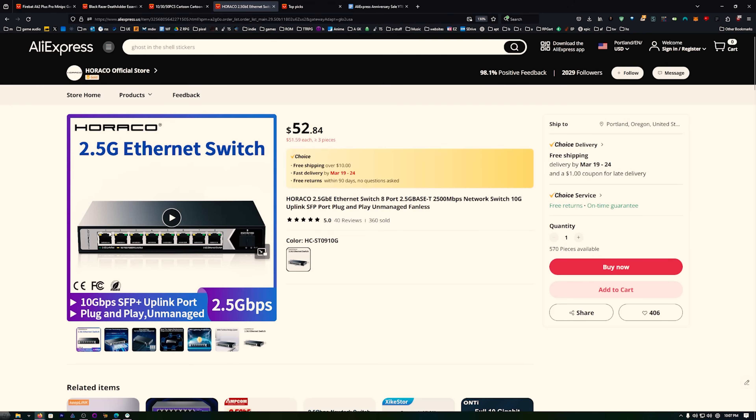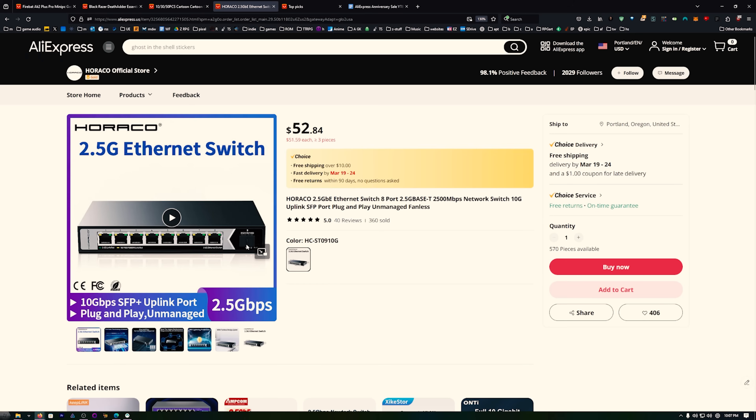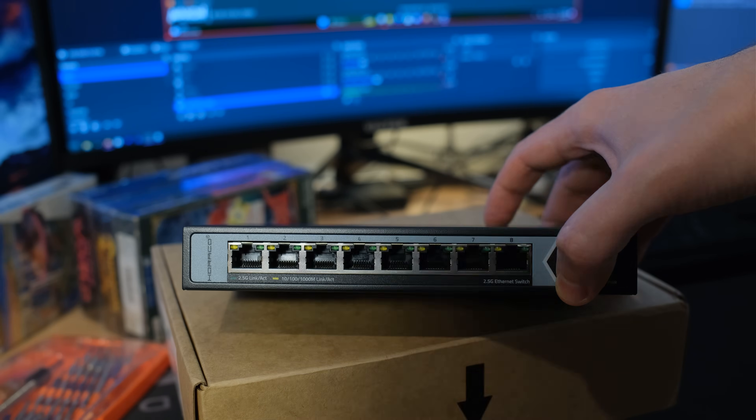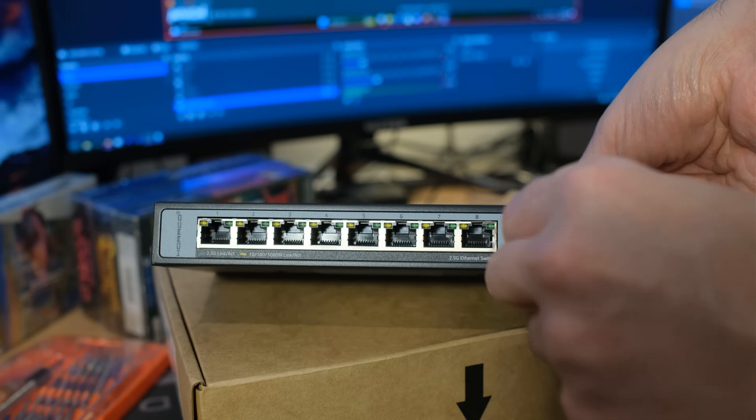I've been grabbing a lot of stuff on AliExpress lately and I just found this - the first thing I want to mention. So I ordered this and I cannot wait to hook it up. I just got it in the mail. This is a 2.5 gigabit switch, and that's 10 gig right there. That'll hook up to my other 10 gig server, and then 2.5 gigabit throughout the house. I grabbed this because these are finally coming down in price, and this is real tech on the inside.